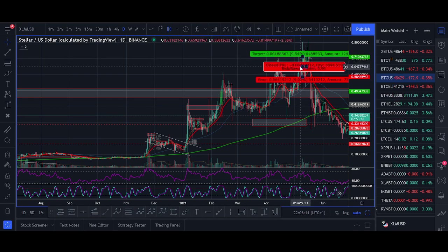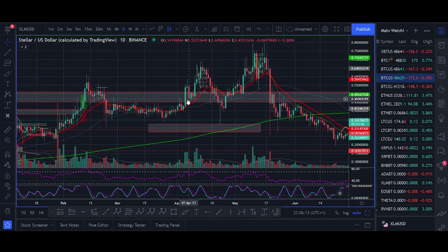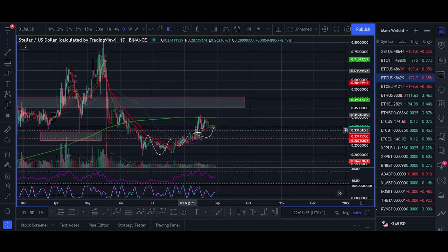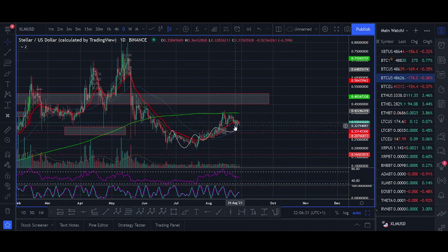It actually had another bigger move up — we took a trade there but got stopped out. What we're trying to do is get in before the pump starts, and I think XLM could be pumping now. This is the trade I'm looking to take now. If XLM breaks out, I'll share the exact trade setup at the end of the video.